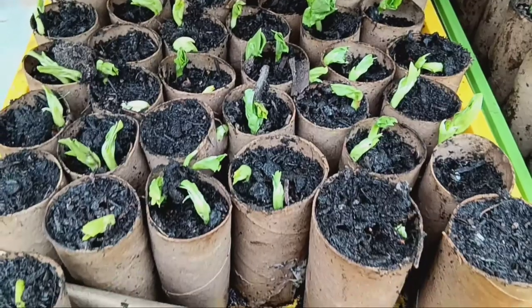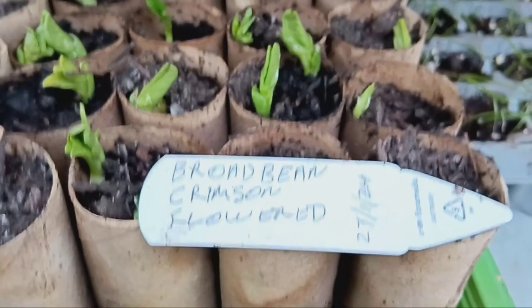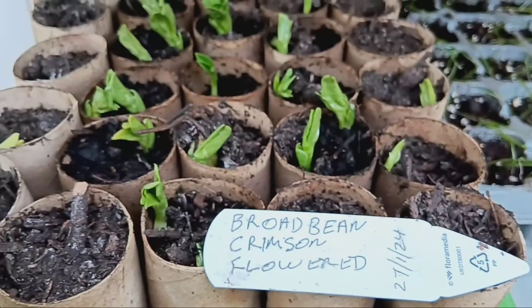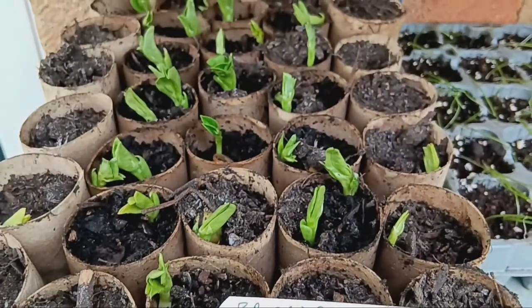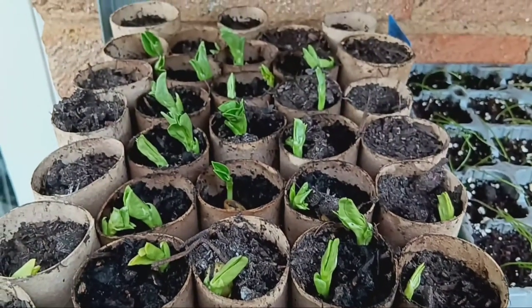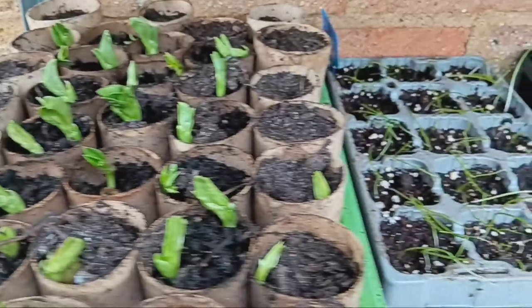First up, we've sown some vibrant broad beans in cardboard tubes. We're growing two fantastic varieties, the striking Crimson Flowered and the reliable Aqua Dulce Claudia. These beans are off to a great start in their eco-friendly homes.